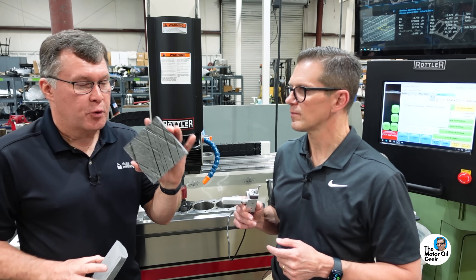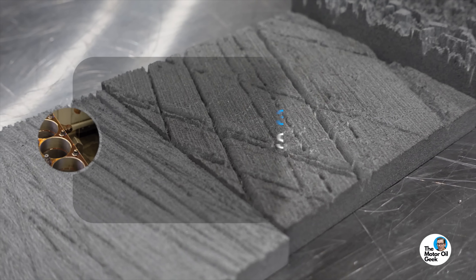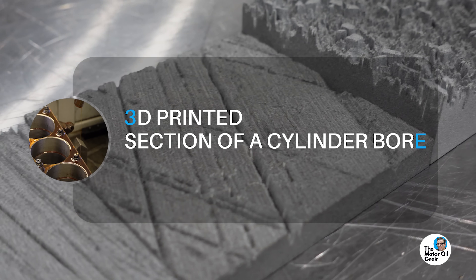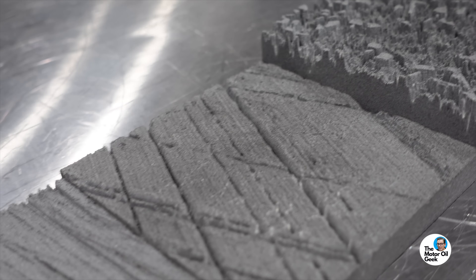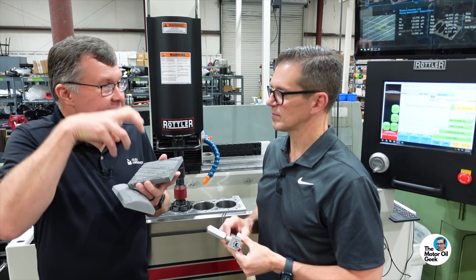This is a 3D printed section of a cylinder bore. This is a two-dimensional profilometer — it gives you a trace, a line across the surface. I used a 3D roughness measuring system, a line across the surface.